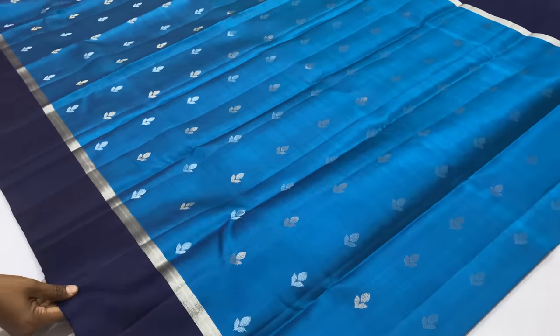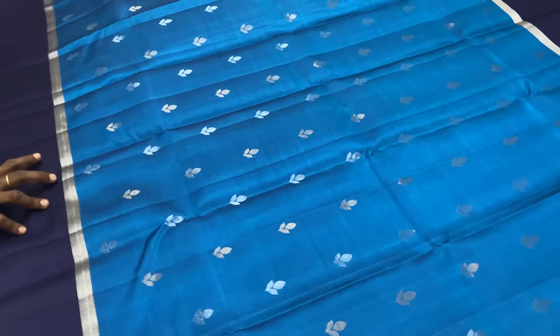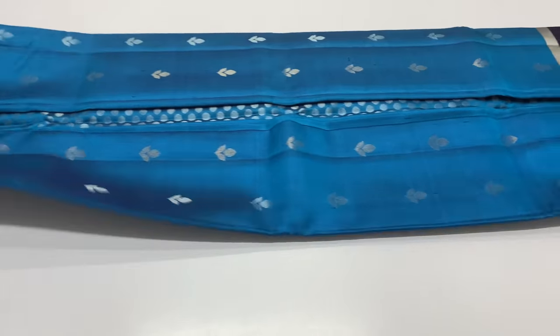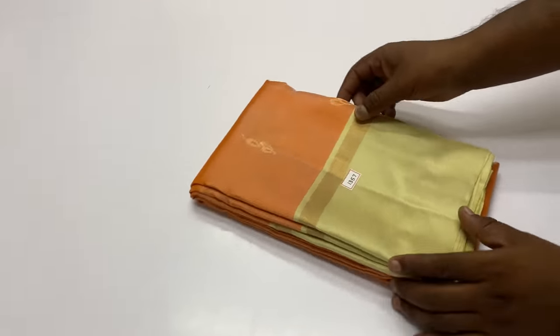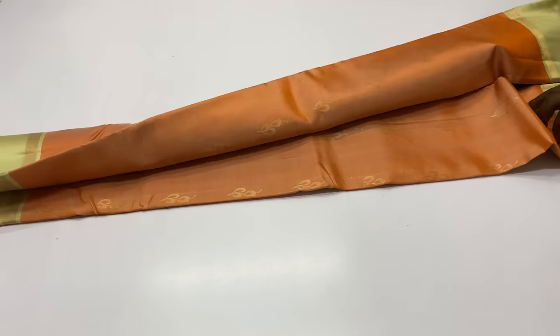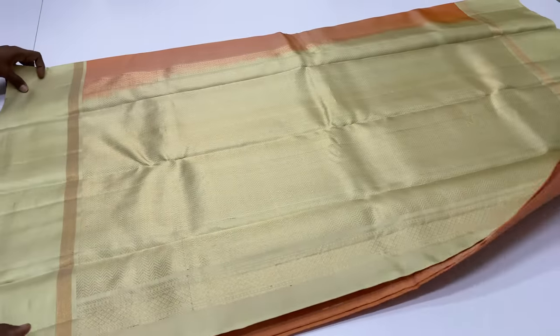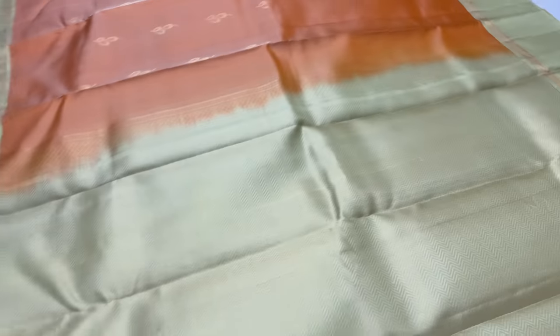Return policy: if you receive a damaged sari or wrong product, you can return it. If you want to make an unboxing video, contact the customer care number for the procedure. Customer care calls are available.